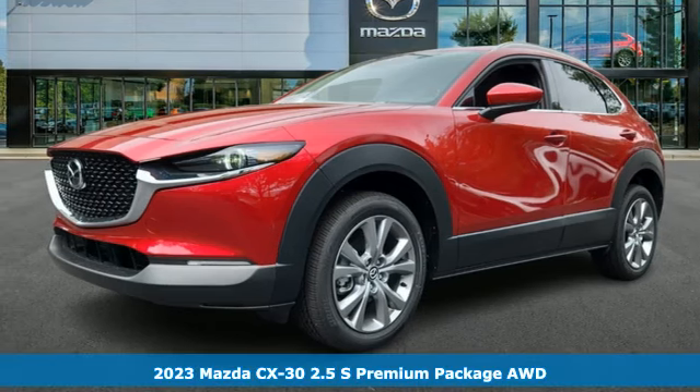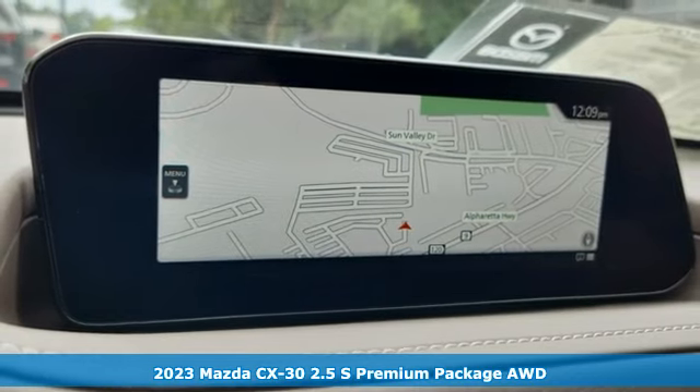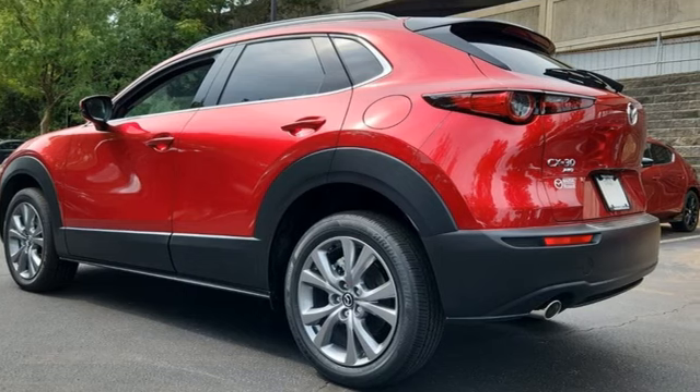It's a new 2023 Mazda CX-30. Get a premium feel in a perfectly proportioned package with the CX-30. And with features like these, every drive is a pleasure.